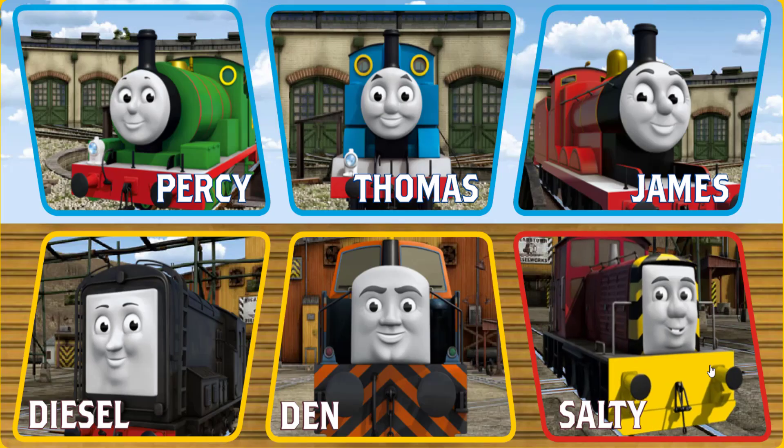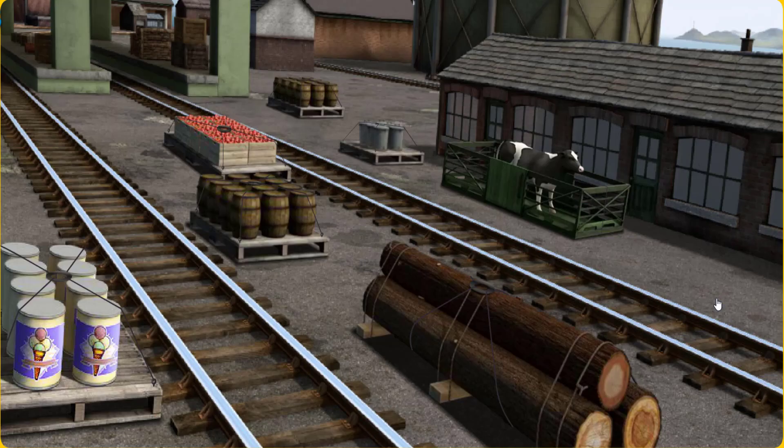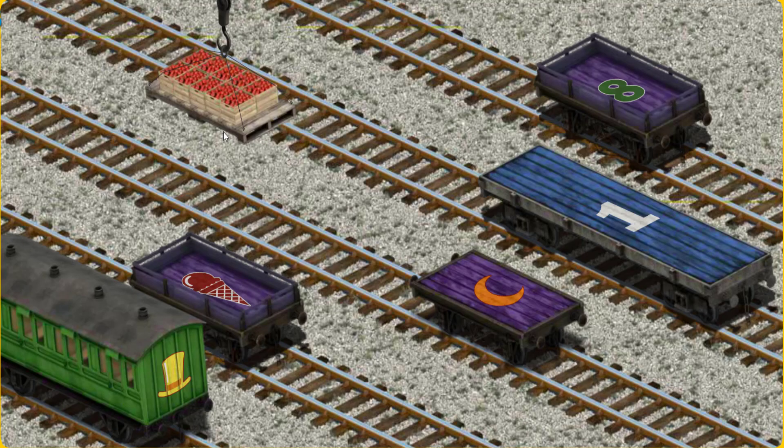It's a busy day at Brendam Docks. Thomas and his friends have many deliveries to make. Choose who will make the next delivery. Salty. Salty must deliver the crates of apples to Knapford Station. Show Cranky where the crates of apples are. That's it! Let's lift and load. Now the cargo must be loaded. Help Cranky find the purple flatbed with the picture of a red ice cream cone.